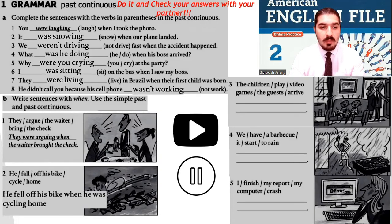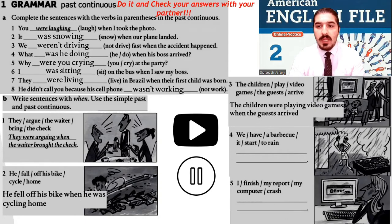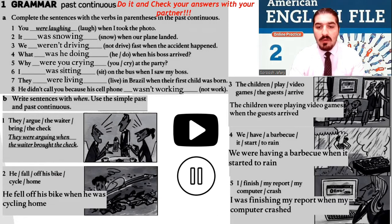Part B: number two — he fell off his bike when he was cycling home. Number three — the children were playing video games when the guests arrived. Number four — we were having a barbecue when it started to rain. Number five — I was finishing my report when my computer crashed. Well done.